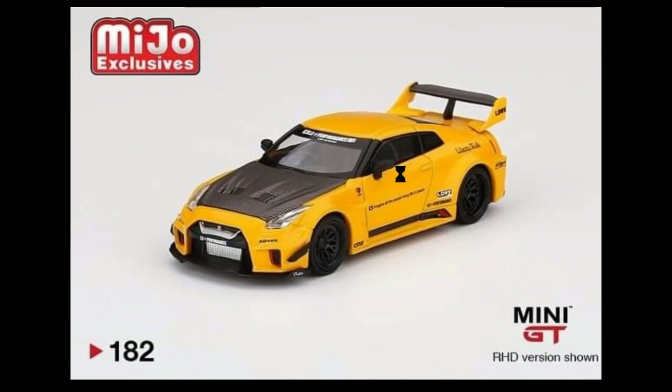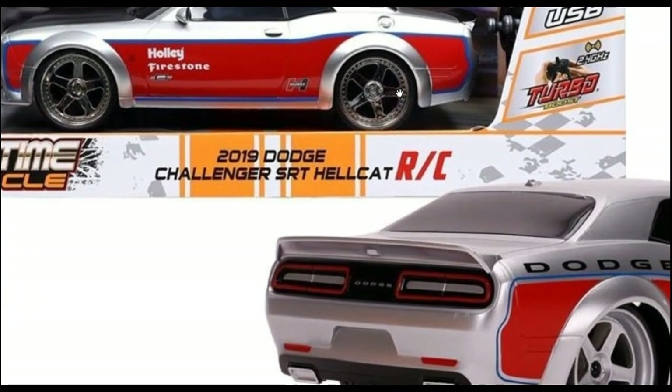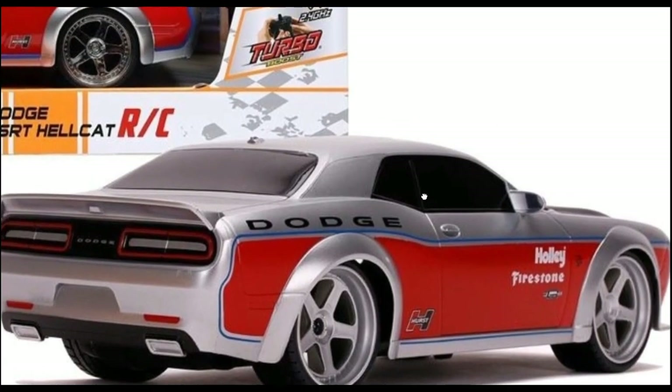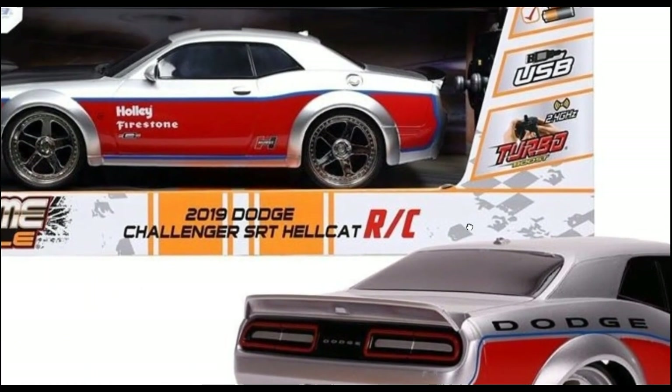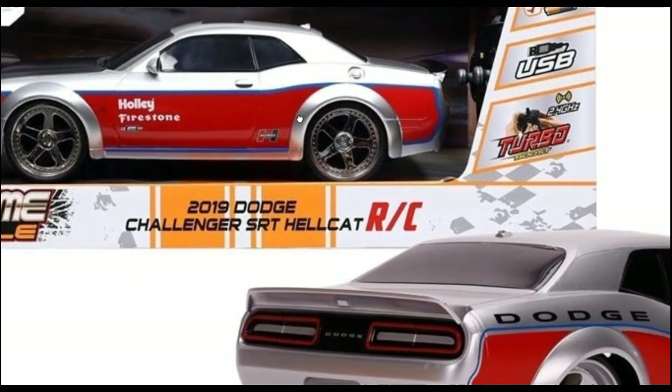From Jada Toys, check out this RC remote control car — a 2019 Dodge Challenger SRT Hellcat. It is beautiful. I included this in the video because I'm also a big fan of RC cars, so this is quite good.